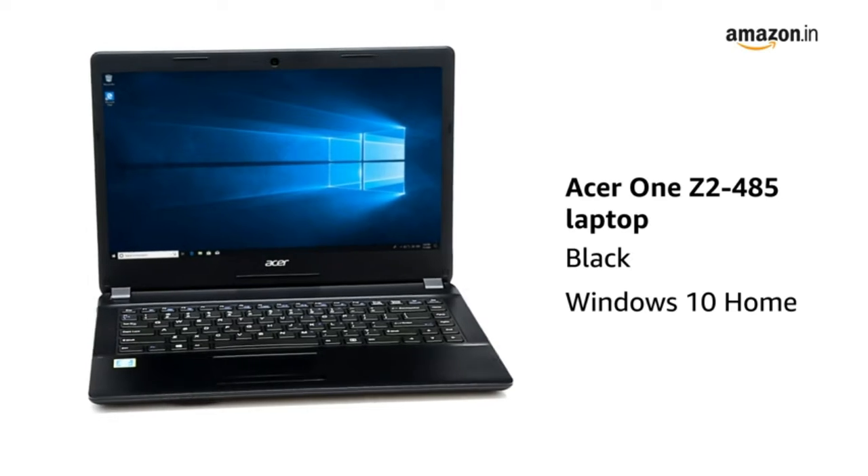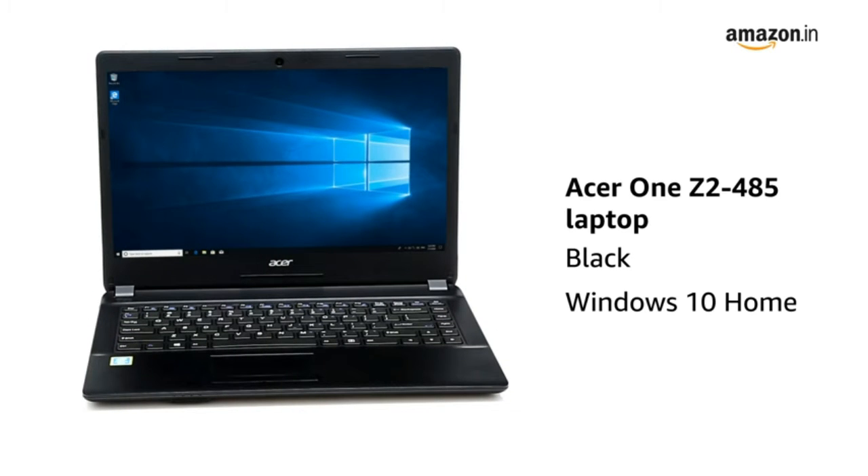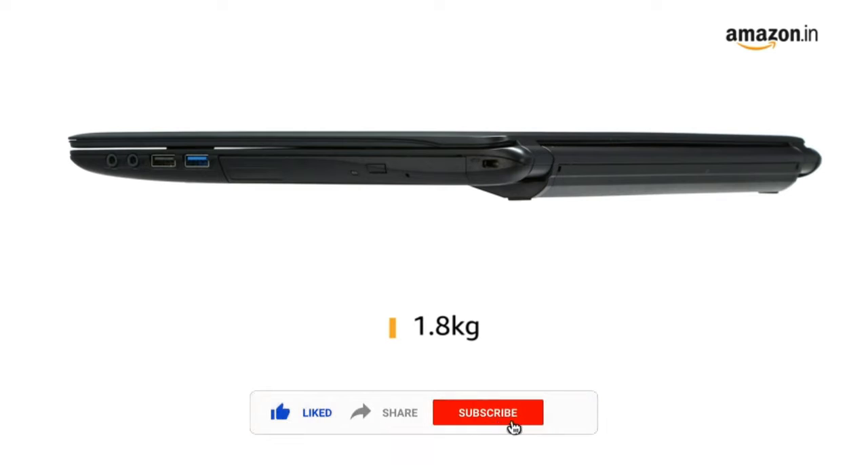Presenting the Acer One Laptop in the color black, which comes with Windows 10 Home Operating System and weighs 1.8 kilograms.